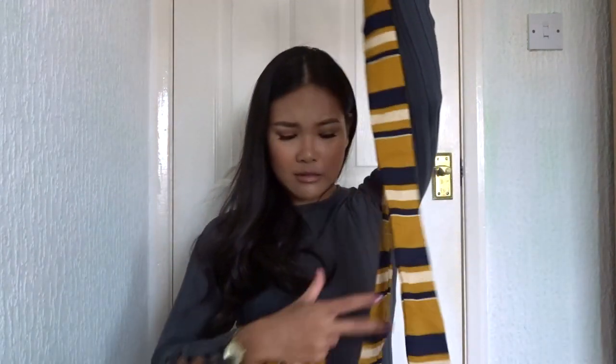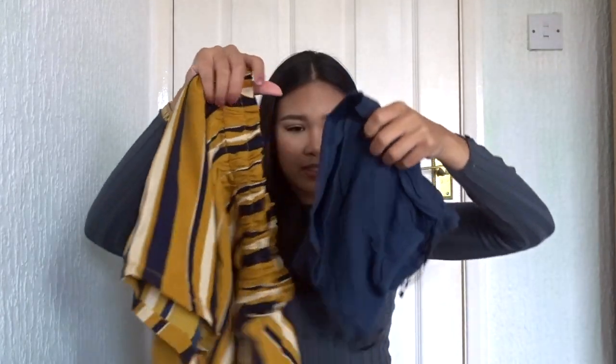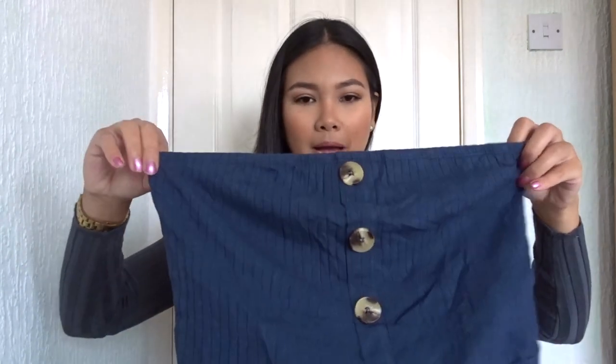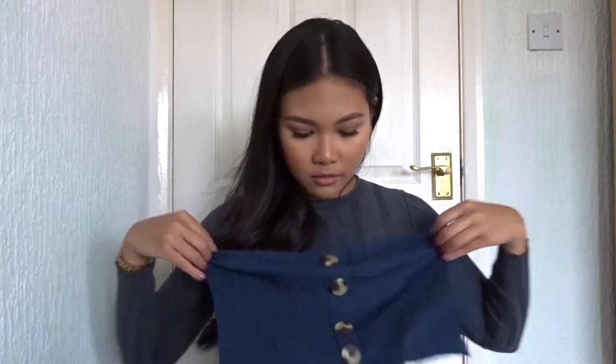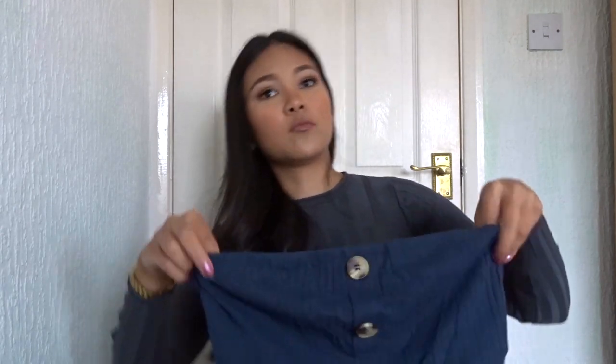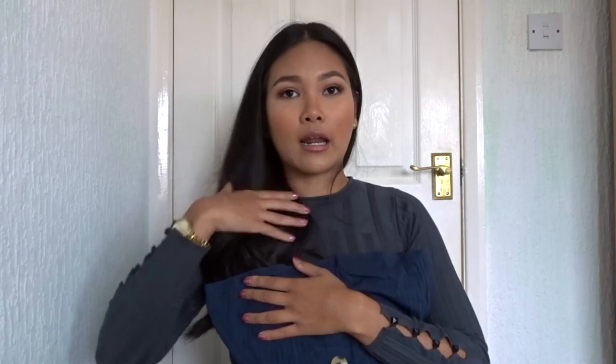The next one is a co-ord as well. This is like a bandeau — wow, why is this so big? Oh my god, it's a small but it looks huge!